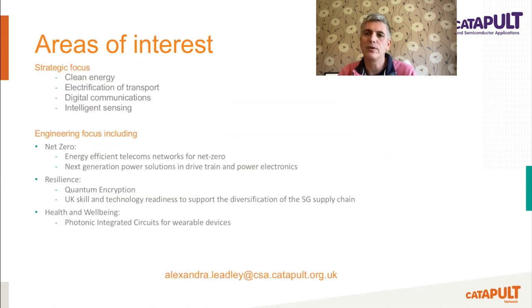The key areas of focus for us as an organisation and for researching residents align to our strategic company focus on applications for clean energy, electrification of transport, digital communications and intelligent sensing. Specifically, the engineering focuses that we would like to engage with you include next generation power solutions from grid to automotive drive trains, and for our photonics team, which has strong expertise in quantum applications and supporting UK skill and technology readiness across the 5G supply chain. As a Catapult, our job is to enable design activity across both academia and industry as a neutral supply chain convener that enables multiple end markets and encourages cross-fertilisation of ideas. We are keen to engage with you as part of the researcher in residence programme or in any form of commercial or collaborative project, so please do reach out to either myself.